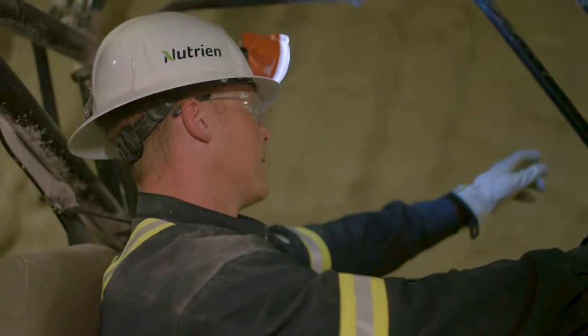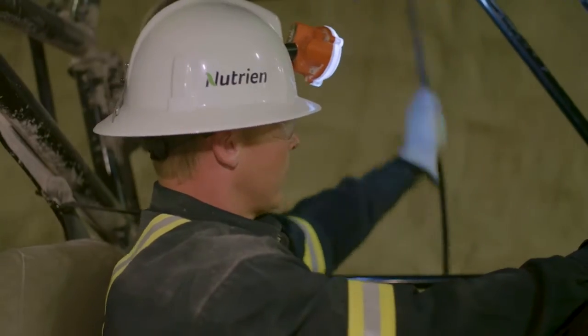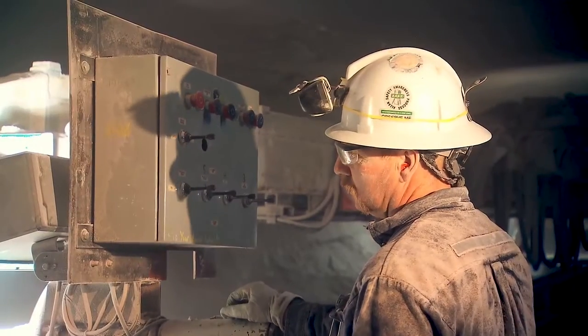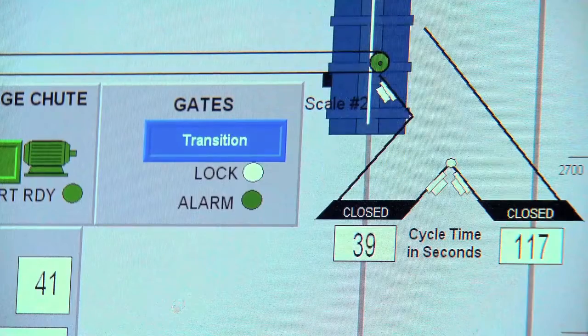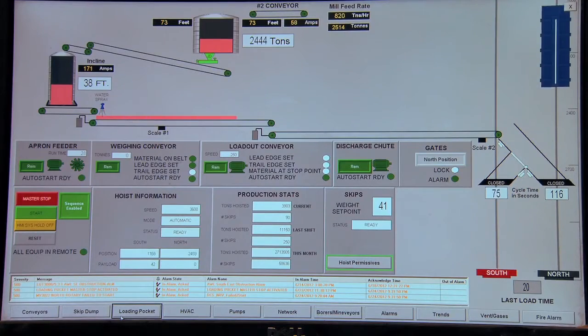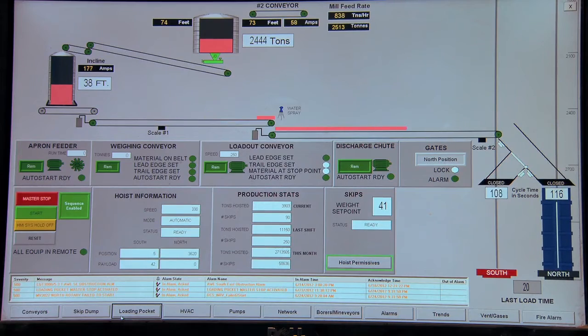Our highly trained team studies the depth, shape and thickness of a deposit, identifying the safest and most efficient ways to access the ore body. Innovative technologies continue to improve the way we mine and enhance the safety of underground workers.